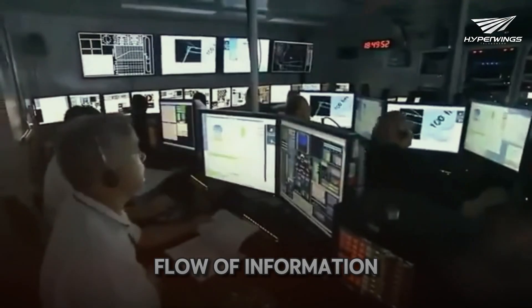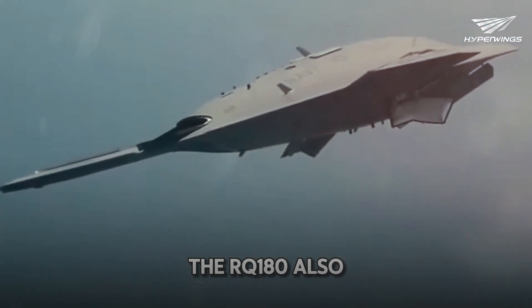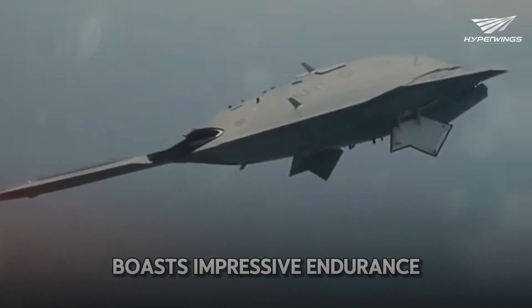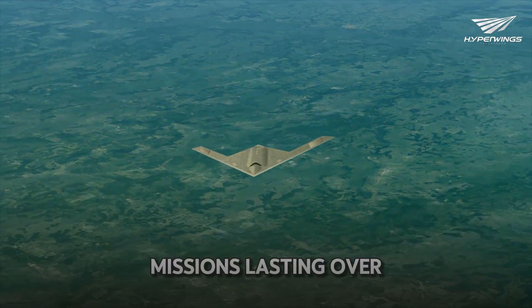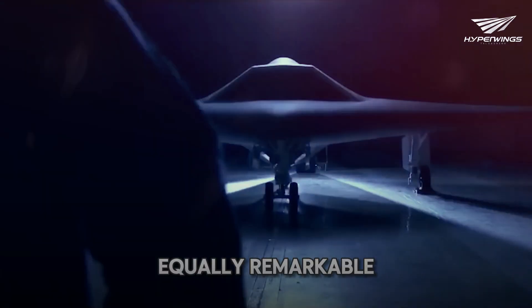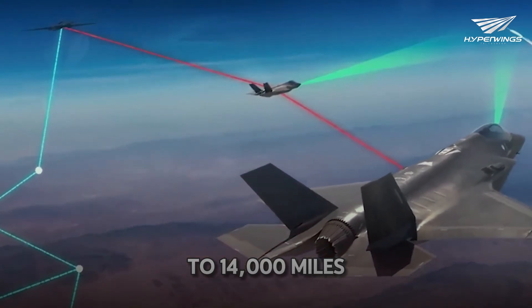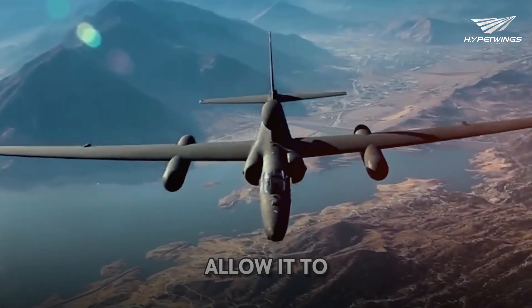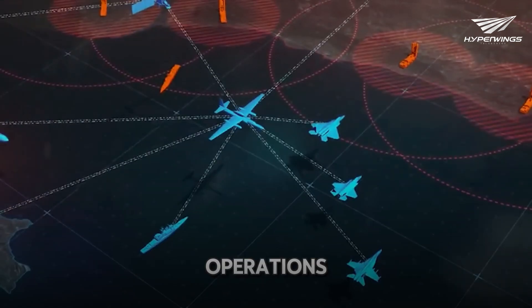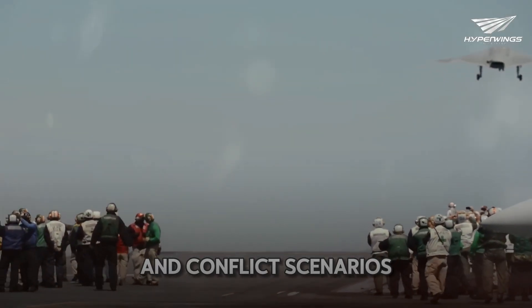The RQ-180 also boasts impressive endurance, capable of flying missions lasting over 24 hours. Its range is equally remarkable, covering distances up to 14,000 miles. This endurance and range allow it to perform prolonged surveillance operations, offering a strategic advantage in both peacetime and conflict scenarios.